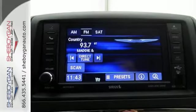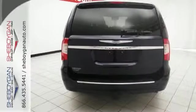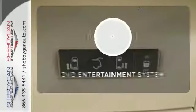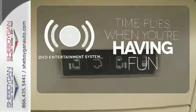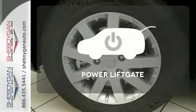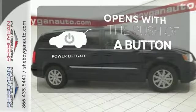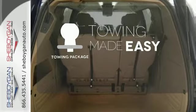Enjoy the convenience of the Uconnect system, voice command with Bluetooth, power sliding doors, and power liftgate. The longest road trips are fun for everyone with the DVD entertainment system. The power liftgate offers automatic rear door operation with the push of a button. The towing package is a must-have for anyone on the job.